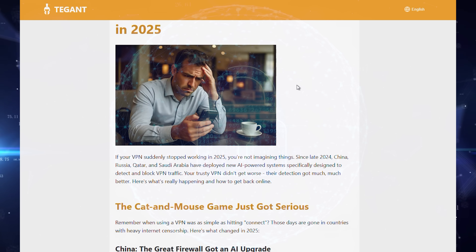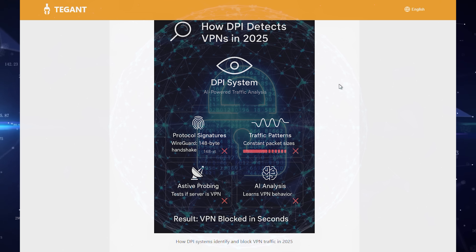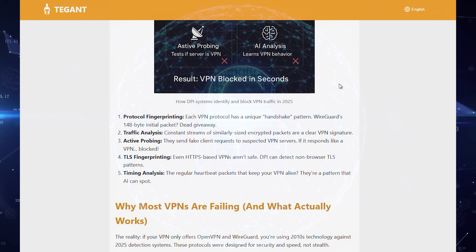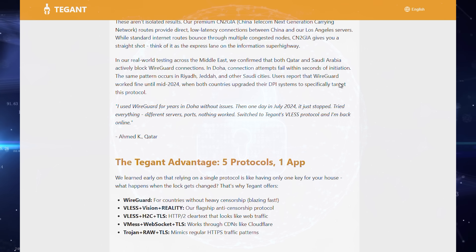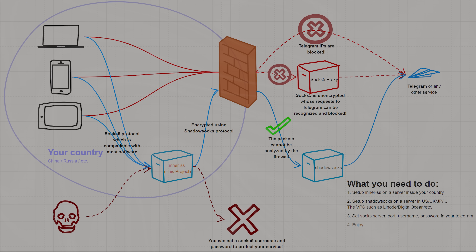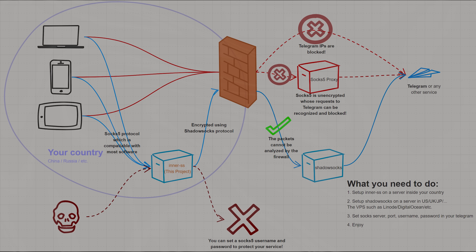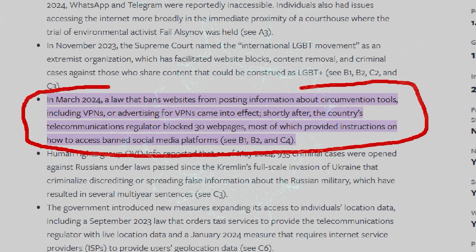China escalated beyond simple fingerprinting — their DPI systems now use machine learning to detect VPN patterns in real time, analyzing traffic behavior, packet timing, and even the randomness of encrypted data rather than just matching signatures. Russia blocks OpenVPN, WireGuard, IKEv2, and ShadowSocks using TSPU infrastructure. Throughout 2023, users across Russia reported sustained failures, and March 2024 brought laws prohibiting websites from sharing or promoting VPN information. Once one state proves their technology works, others copy it fast.